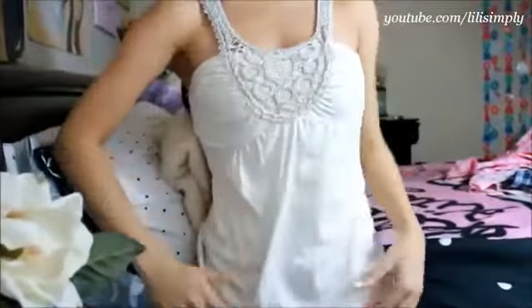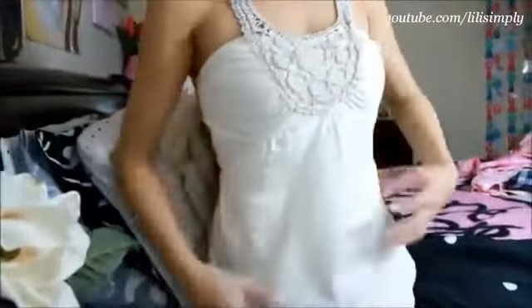The next Wet Seal top is this adorable white one. I love the beads and embroidering that hugs the neckline. I know this is silly, but this is the top I'd go for when I'm feeling bloated or if I wanted to pig out at a buffet.